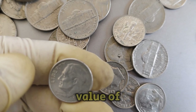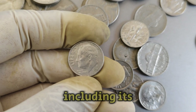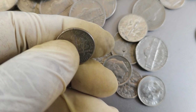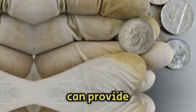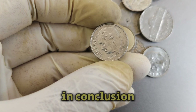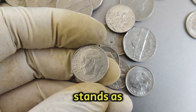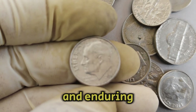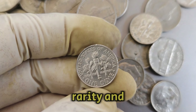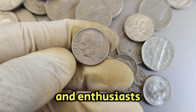Several factors influence the value of coins like the 2021p Mint Mark Roosevelt dime, including its condition, historical significance, and market trends. Understanding these dynamics can provide insights into why certain coins appreciate in value over time. In conclusion, the 2021p Mint Mark Roosevelt dime coin stands as a testament to the rich history and enduring appeal of numismatics. Its combination of historical significance, rarity, and current market value makes it a prized possession for collectors and enthusiasts alike.